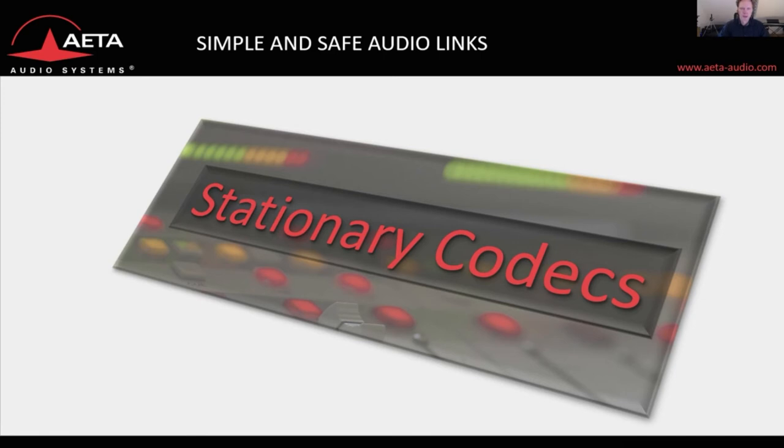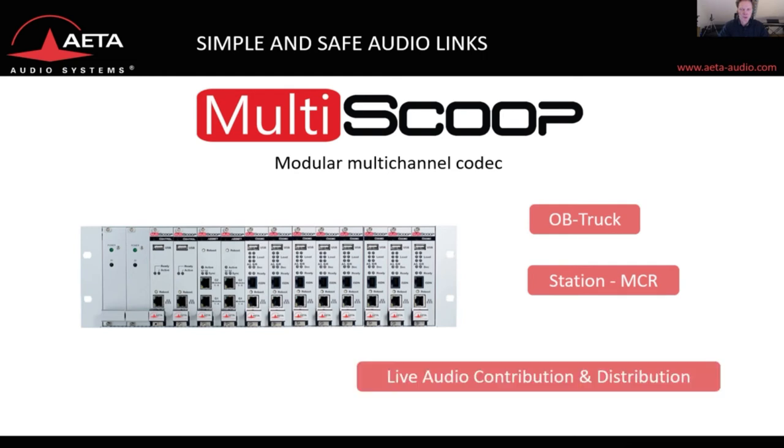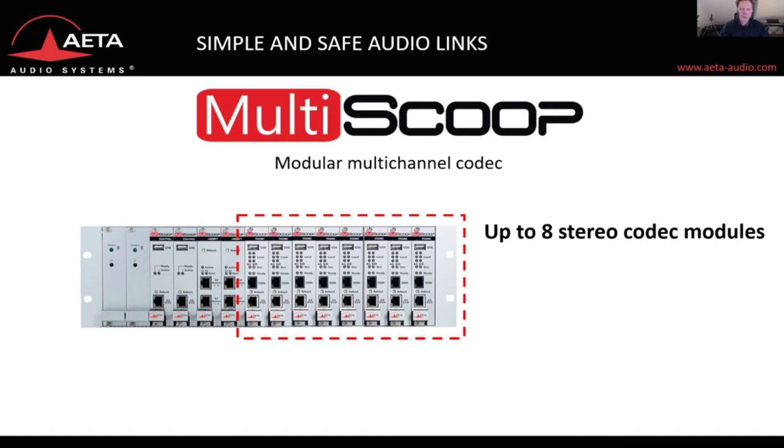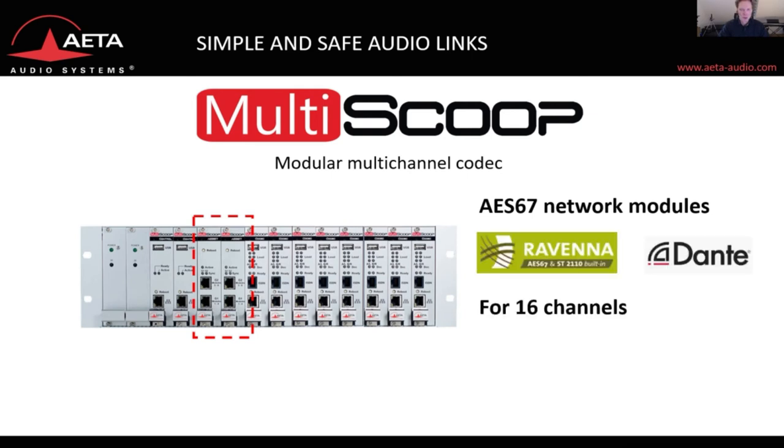Let's check out the latest developments in stationary codecs: the Multi-Scoop, a multi-channel codec used in the OB truck and at the station master control room for live audio contribution and distribution. The housing can host up to eight stereo codec modules, making it scalable from two to sixteen audio channels in a three rack unit size. It can also host up to two AES67 network modules for Ravenna and Dante, which function as an internal router with 16 channels for all eight codec modules. It is compliant to AES67, SMPTE 2110, and NMOS IS-04 and IS-05.